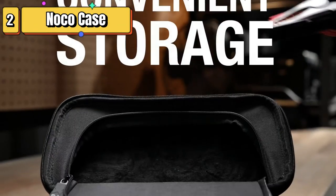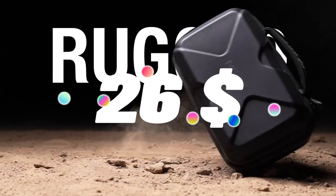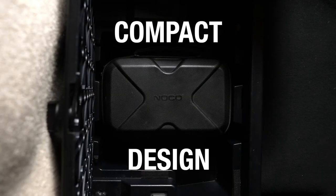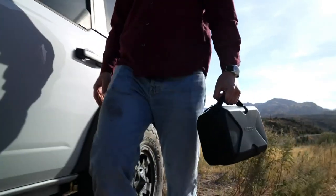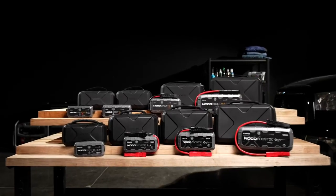Top 2 is a custom-fit carrying case for ultra-safe lithium jump starters. It is made of durable EVA material, has a secure zipper closure, and provides additional storage space for accessories. The case is portable, compact, and designed for easy organization and protection of your jump starter.